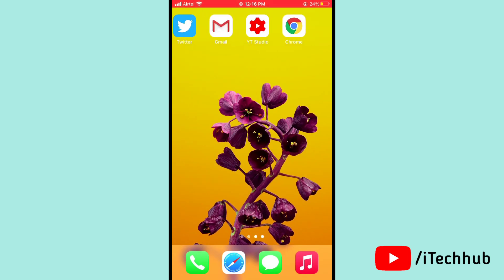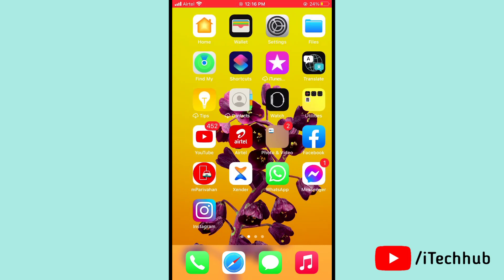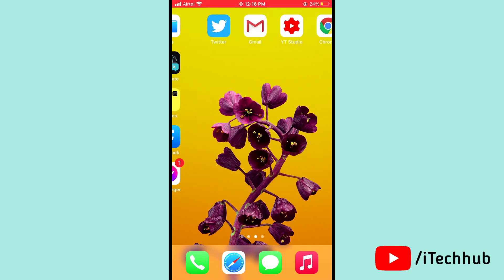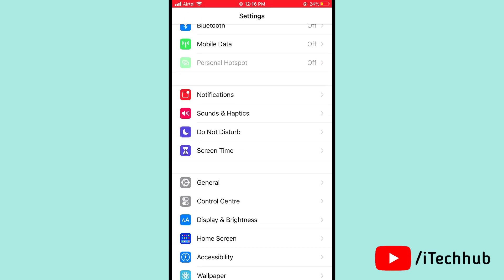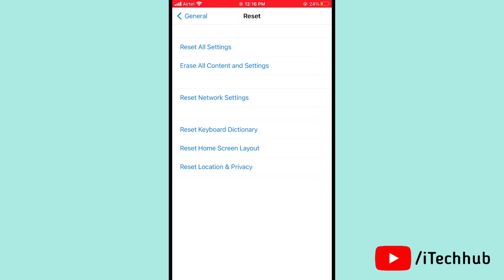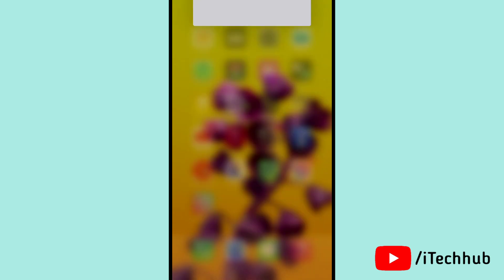The last solution is to erase all content and settings on your iPhone 12, 12 Pro, 12 Pro Max, and 12 Mini. Open Settings, scroll down and tap on General, then tap Reset. Select Erase All Content and Settings, and follow the on-screen prompts to complete the process.